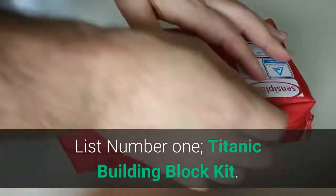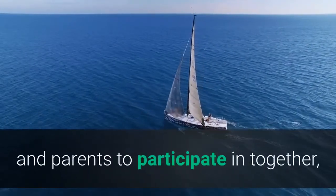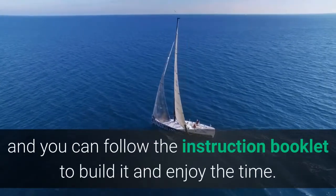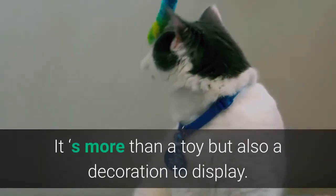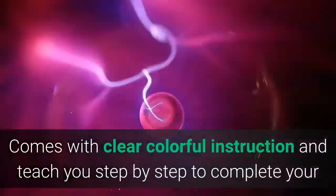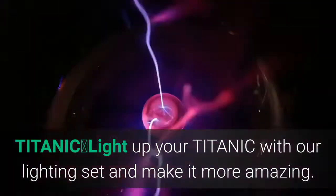List number 1: Titanic Building Block Kit. The Titanic Building Boat is a huge set for children and parents to participate in together, and you can follow the instruction booklet to build it and enjoy the time. It's more than a toy but also a decoration to display. Comes with clear, colorful instructions and teaches you step by step to complete your Titanic. Light up your Titanic with the lighting set and make it more amazing.